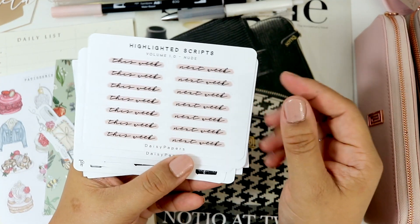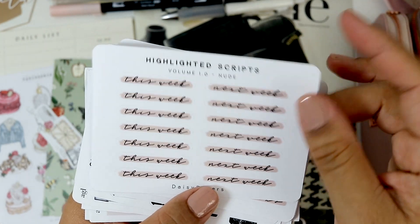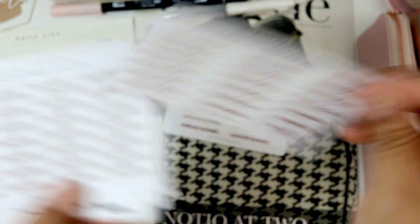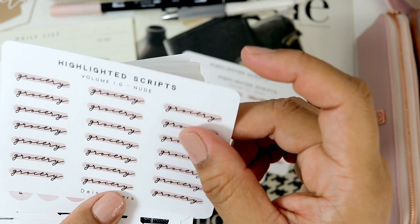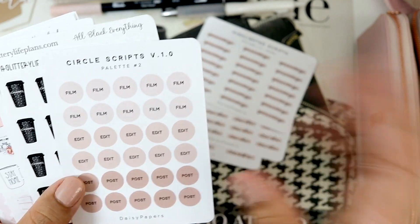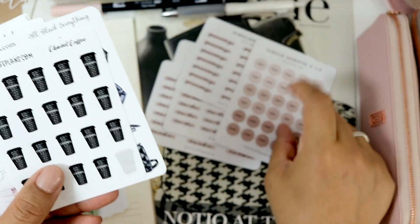Next up, I got some Daisy Paper stickers — of course I ended up getting this week and next week. I also got some task stickers, to-do stickers, grocery stickers, and film and edit stickers. And I know you've seen this in a couple of my videos that are probably going to go up before this, but I also bought those.